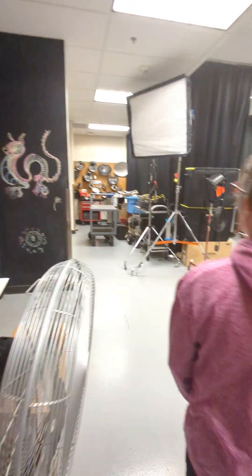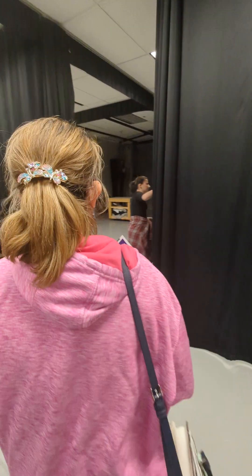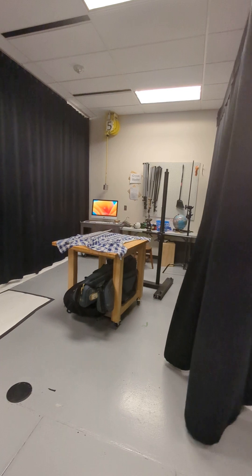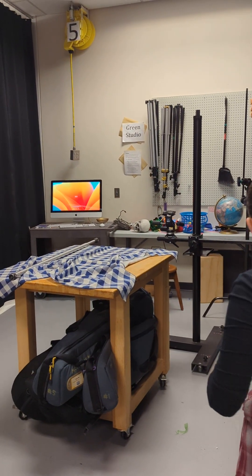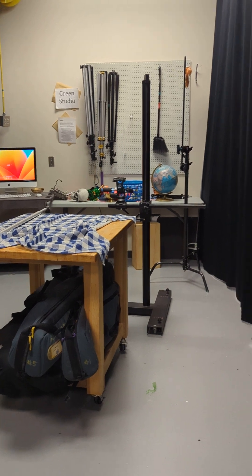I can turn on the lights, and a lot of the studios come equipped with the basic stuff you would need. They all get divided by these really thick light-blocking curtains. Sometimes, depending on how many people have checked out, you can check out two of the smaller studios to make a bigger one.